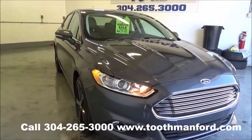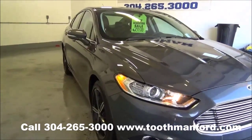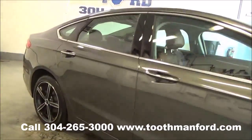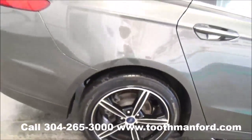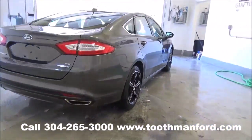This is just in — a 2015 Ford Fusion SE model. It has fog lights in the front, turn signals in the mirrors, and these beautiful sporty wheels. Tires are in excellent condition. This vehicle is all wheel drive, saving thousands off of a new one. Dual exhaust.